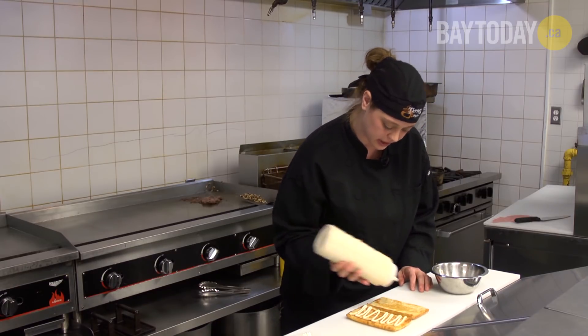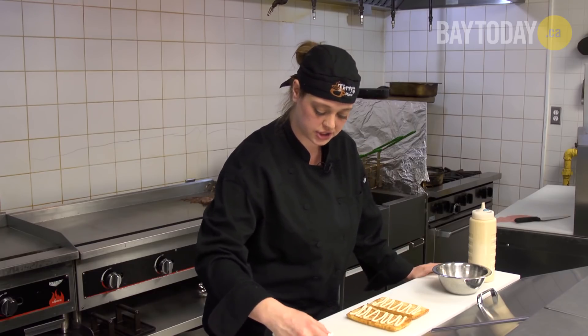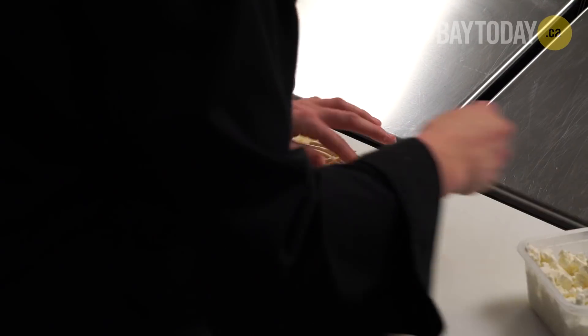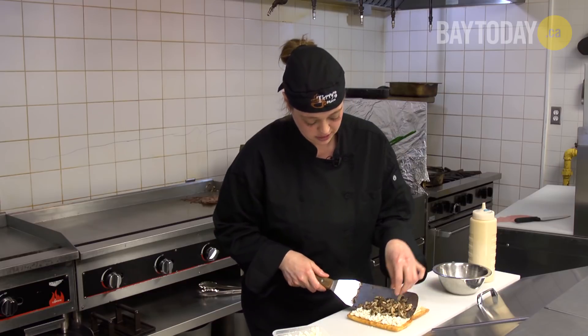A nice layer of it just like so. And then we take our goat cheese, nice grate, spread it over nicely, and then we will take our mushrooms and spread them on nicely.